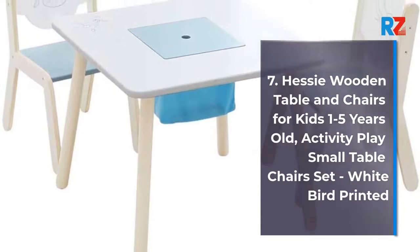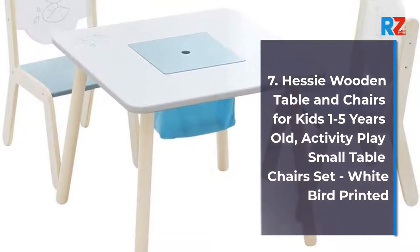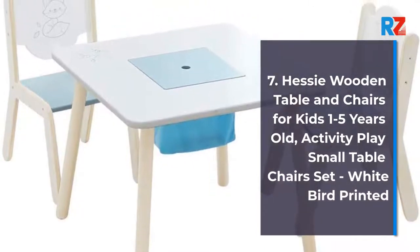7. Pessy Wooden Table and Chairs for Kids 1-5 years old. Activity play small table chairs set, whiteboard printed.